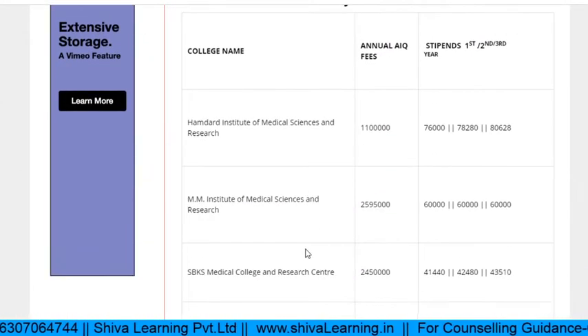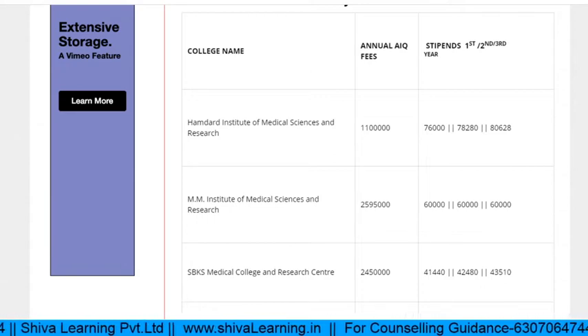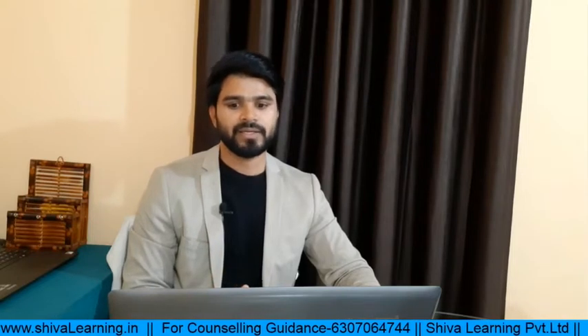Here is a list of deemed universities with fee structures. Now let's talk about the closing ranks in 2019 for deemed universities. Starting with MGM Aurangabad: MD Radio Diagnosis closing rank was near about 11,800; MD Derma was 11,300; MD Medicine was 15,800; MD Pediatrics was near about 19,800; MS Orthopedics 18,800; MS Obs & Gynae was near about 26,000.